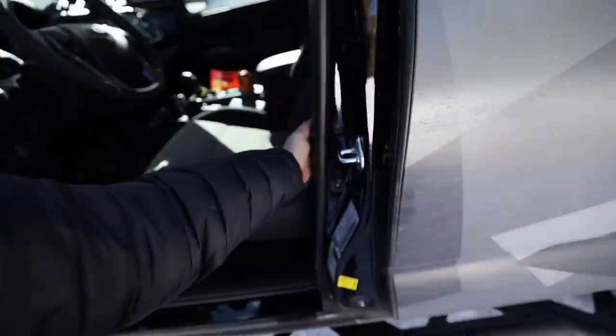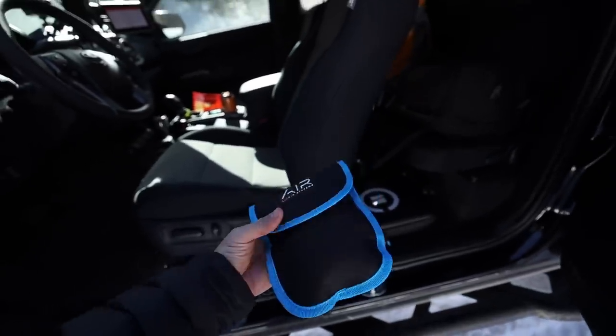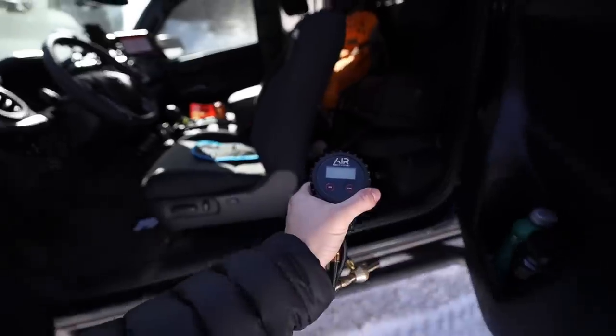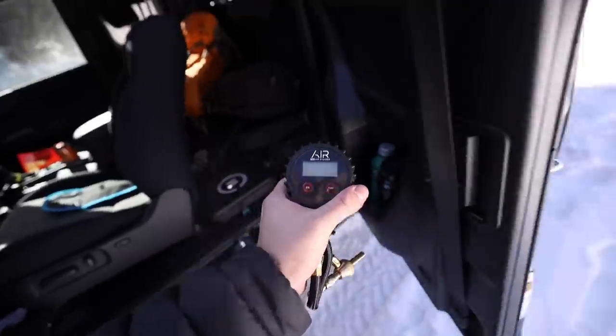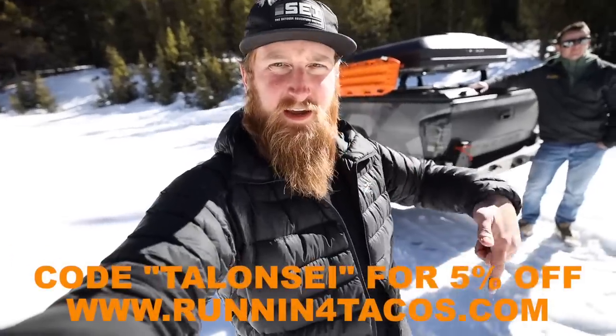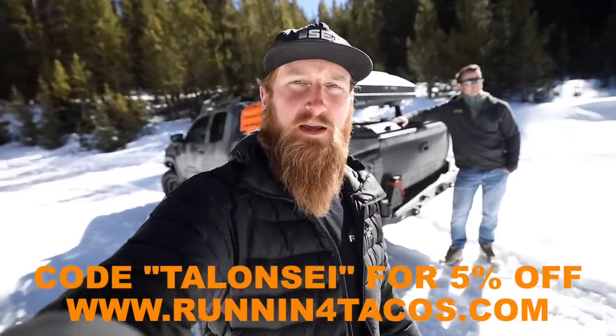Truck is pretty damn dialed at this point. Everyone is airing down, so I probably should too. I got a new air down tool — this is the digital ARB air system, a digital gauge where I can actually pull out the valve stem, so airing down is going to be super fast today. All the parts I just mentioned — if you use my code TALONSC at checkout at Running for Tacos, you can pick up some parts for yourself and save a little bit of money.